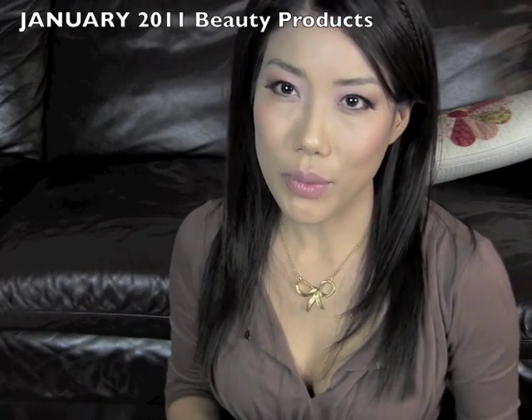Hi everyone! In this video, I'm going to be sharing with you guys beauty products that I've been using a lot in the past month, which is January of 2012. I'm also having a few giveaways for the month of February, so I'll share that information with you guys too.